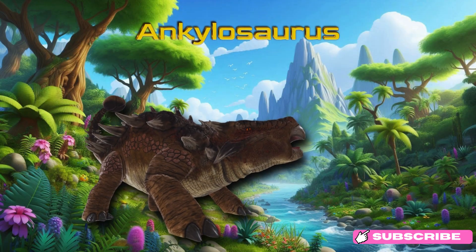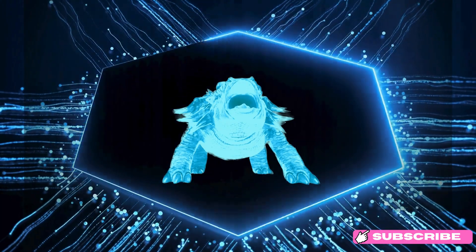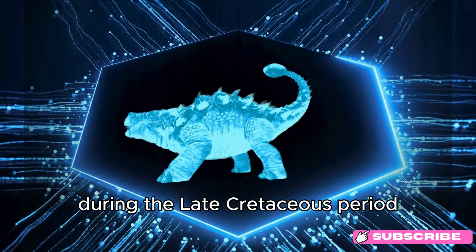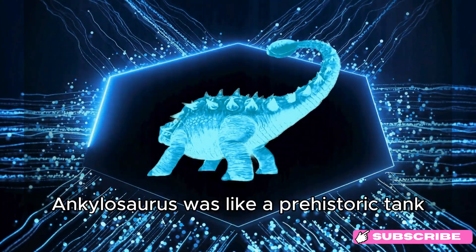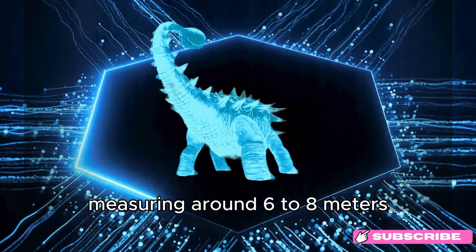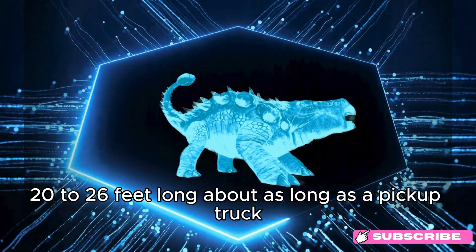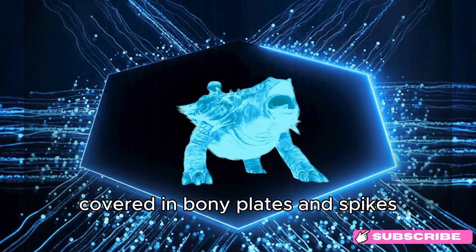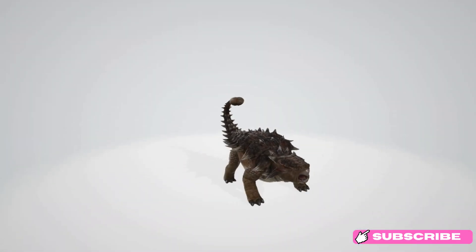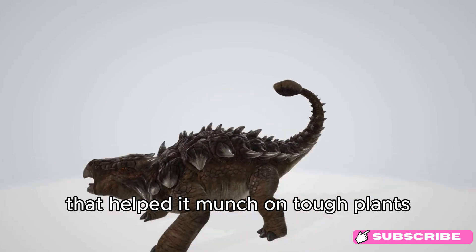Ankylosaurus. Meet Ankylosaurus! This armored dinosaur lived about 70 million years ago, during the late Cretaceous period. Ankylosaurus was like a prehistoric tank, measuring around 6 to 8 meters (20 to 26 feet) long — about as long as a pickup truck. Covered in bony plates and spikes, it had a club-like tail to defend itself from predators. Fun fact: Ankylosaurus had a beak-like mouth that helped it munch on tough plants.